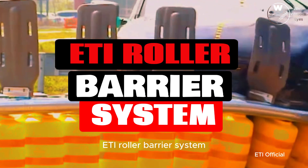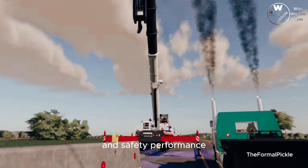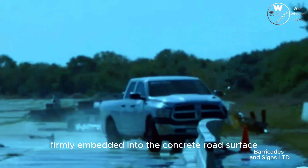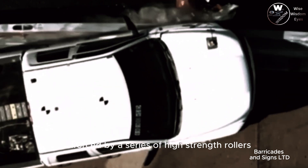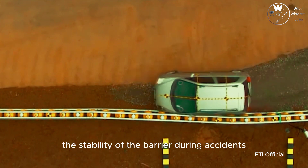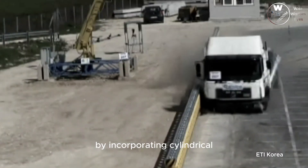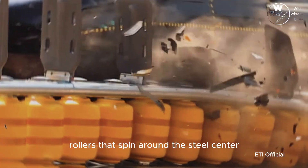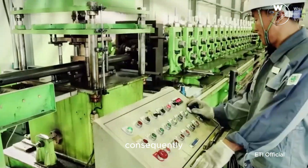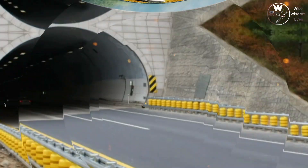The ATI roller barrier system surpasses traditional concrete barriers in both strength and safety performance. It features a solid steel barrier firmly embedded into the concrete road surface, reinforced by a series of high-strength rollers. This roller system serves a dual purpose: it enhances the stability of the barrier during accidents and minimizes the impact severity on the vehicle. By incorporating cylindrical rollers that spin around the steel center, the force of impact gets distributed over a larger area. Consequently, the system reduces the likelihood of vehicle rollovers and enhances the passengers' chances of survival.